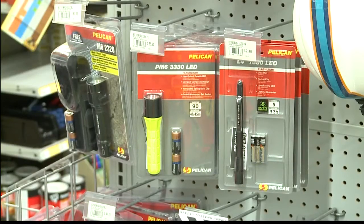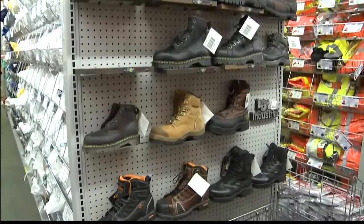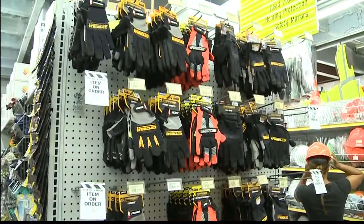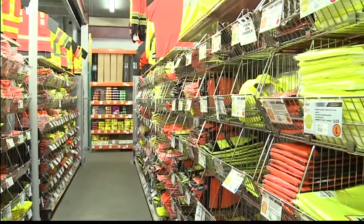Well, you have flashlights, you have batteries, you have rubber boots. Even the hand protection that you're wearing can come in helpful when dealing with debris and other things. The safety vests that you're wearing can actually be helpful at night as well to give reflectivity so oncoming traffic or others can see you.